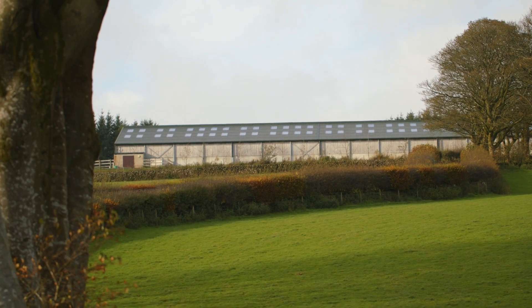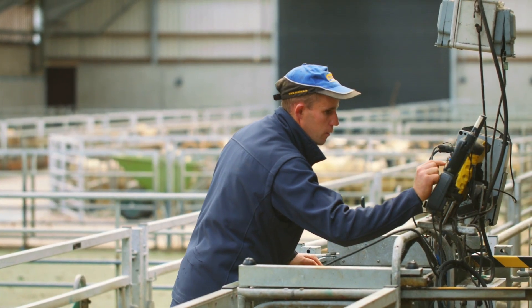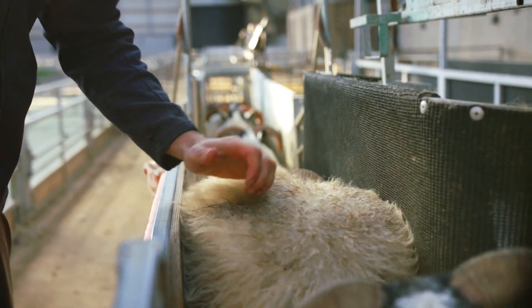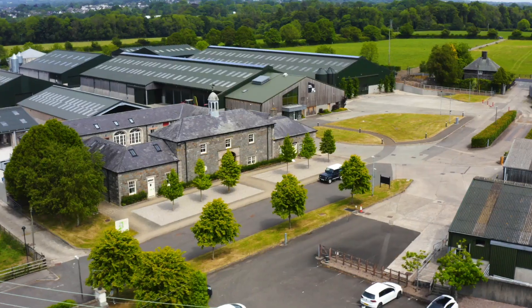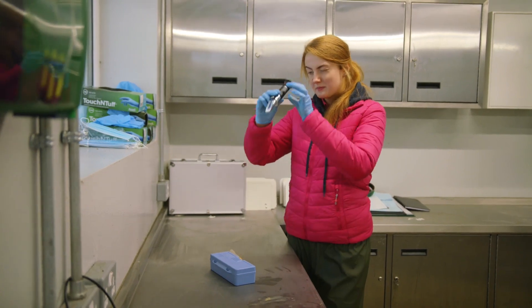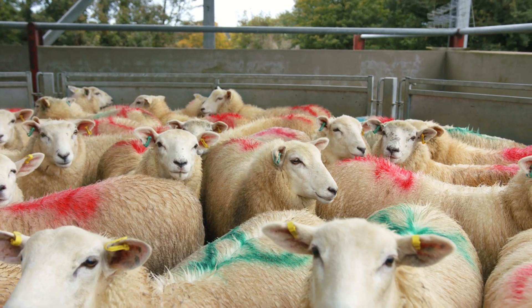Students working on projects at the Hill Farm will gain a wide range of experience using state-of-the-art technologies to maximise environmental and production efficiency outcomes, including the use of electronic ID sheep handling equipment, the latest labour saving technologies and effective habitat management. All our farms are LEAF — that's Linking Environment and Farming — approved, and students play an important role in helping us maintain that important accreditation through helping us improve biodiversity across our farms.